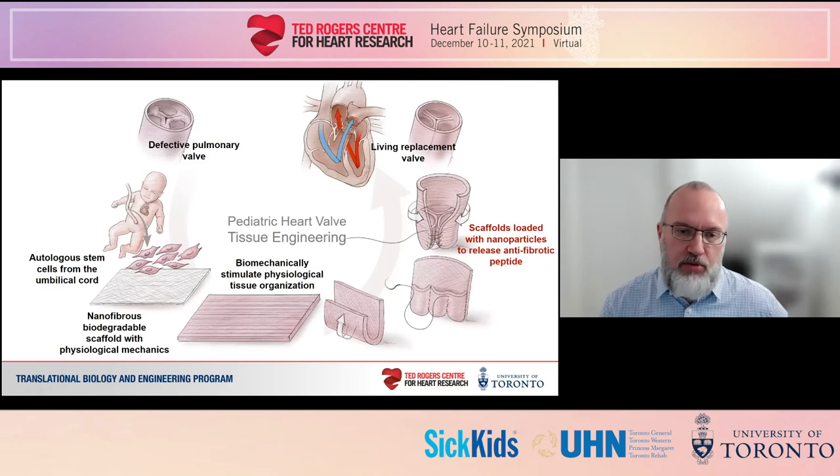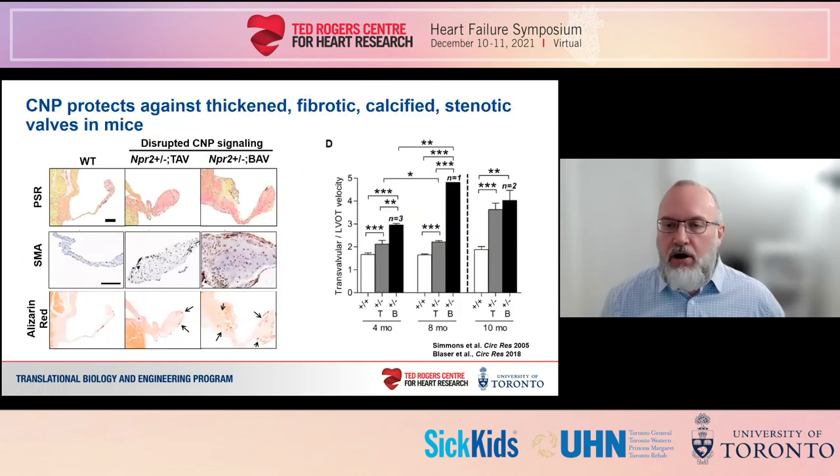Our final strategy to suppress fibrosis and contraction is to deliver exogenous antifibrotic molecules from nanoparticles loaded in our scaffolds. This idea stemmed from our work on heart valve disease and our discovery that C-type natriuretic peptide, or CNP, is secreted by endothelial cells in the heart valve to protect against fibrosis. When signaling of CNP is disrupted in mice, the valves stenose and become regurgitant — very similar to what we see in tissue engineered valves. Tissue engineered valves typically lack an endothelium, and so we've hypothesized that the lack of endogenous production of CNP and other molecules is one of the reasons that engineered valves fibrose.